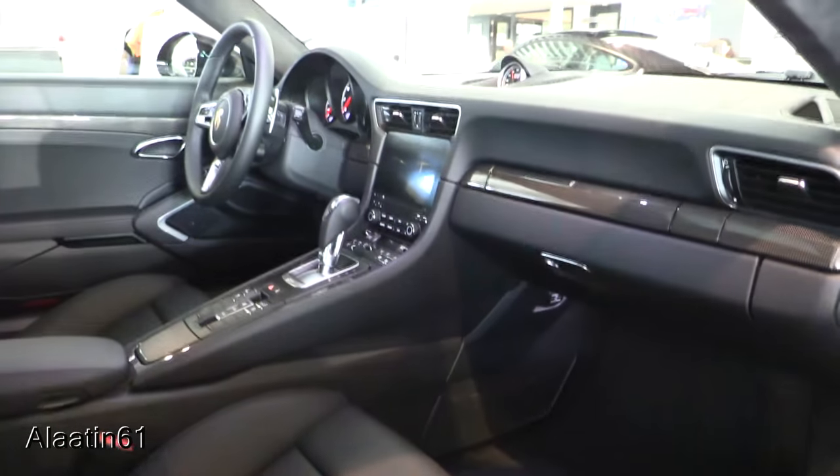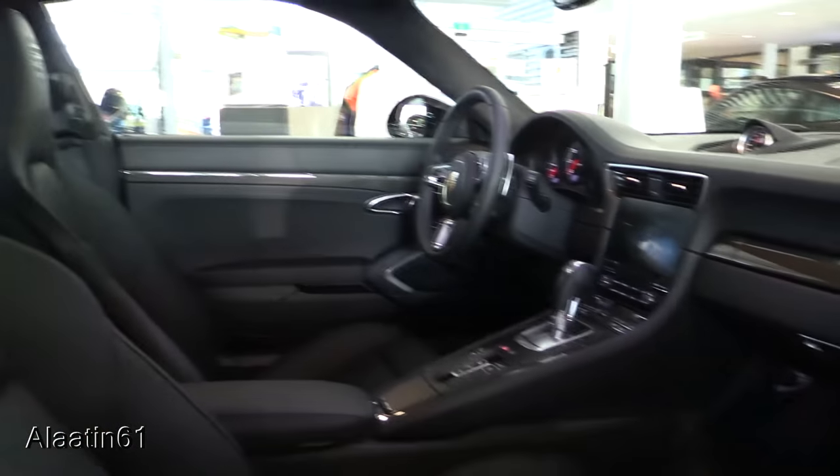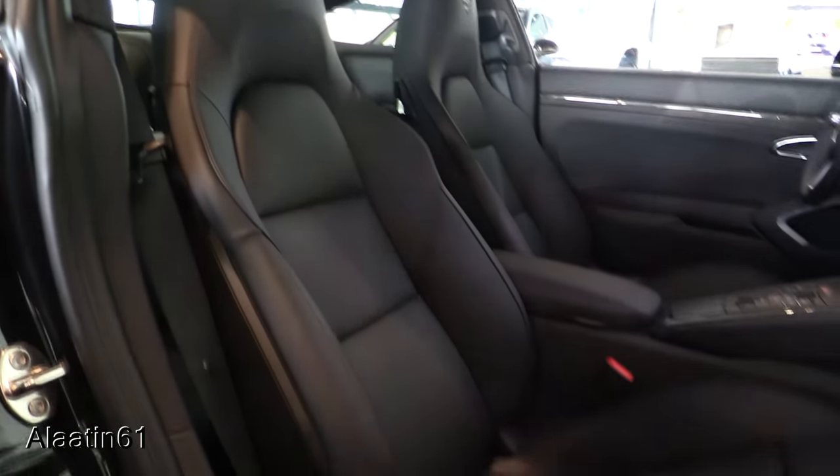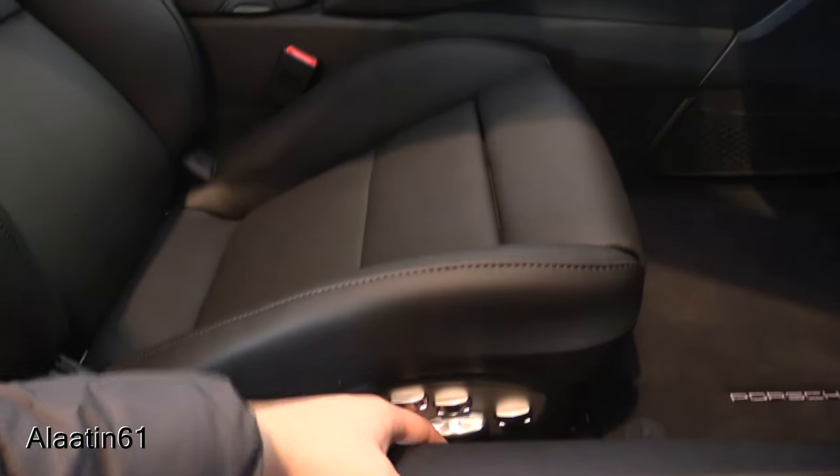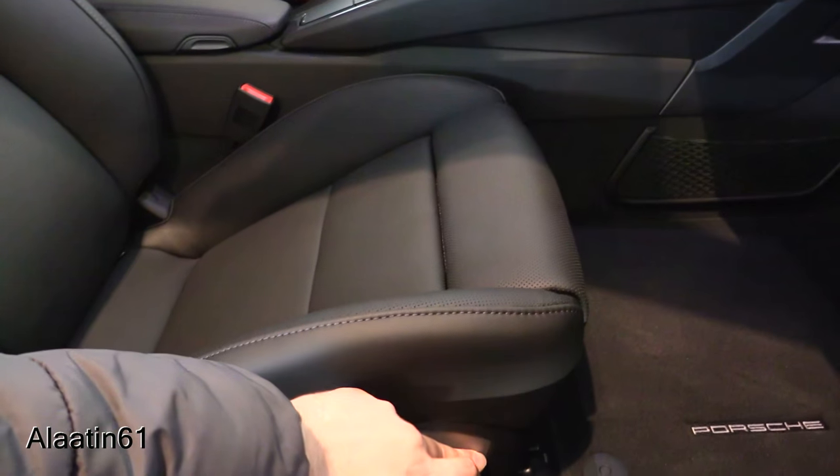It also has two cup holders and a stopwatch. Panoramic sunroof with dark Alcantara headliner. Power adjustable seats with leg extensions.